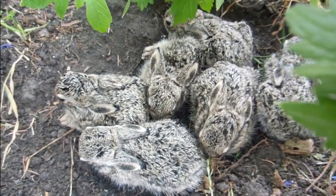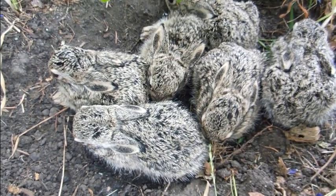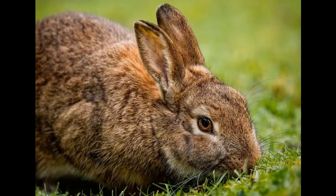The rabbit's digestive system is a testament to nature's ingenuity. Through hindgut fermentation and cecotrophy, these small animals can survive and thrive on a diet that would be insufficient for many other mammals. This adaptation has played a crucial role in the success of rabbits as a species, allowing them to inhabit diverse environments across the globe.